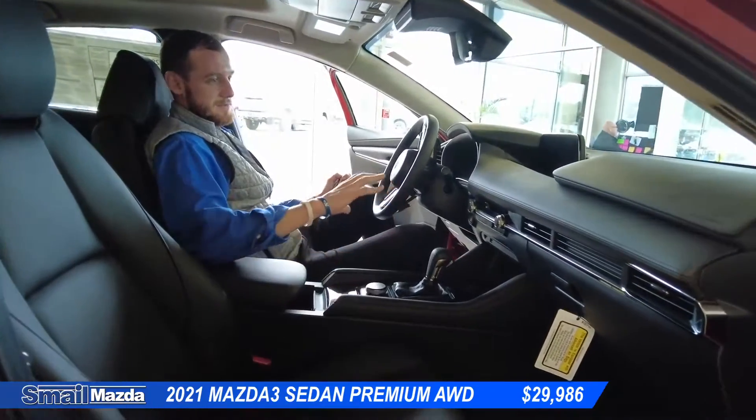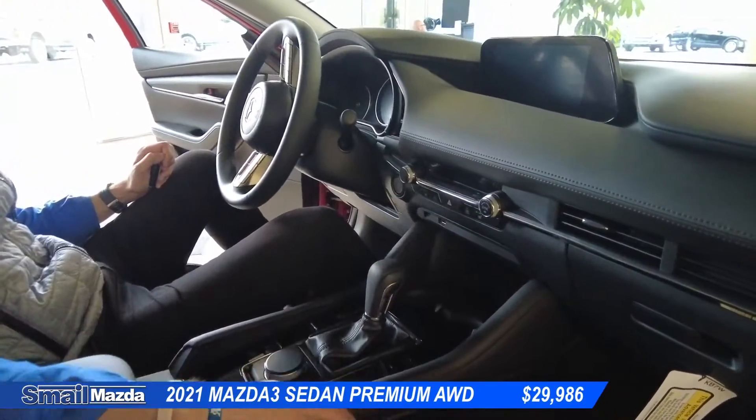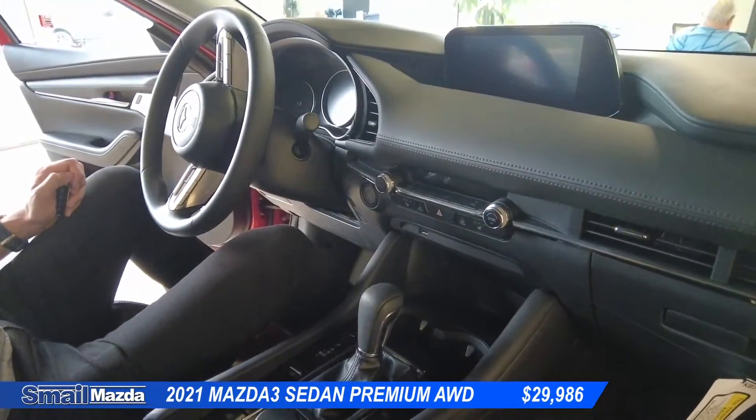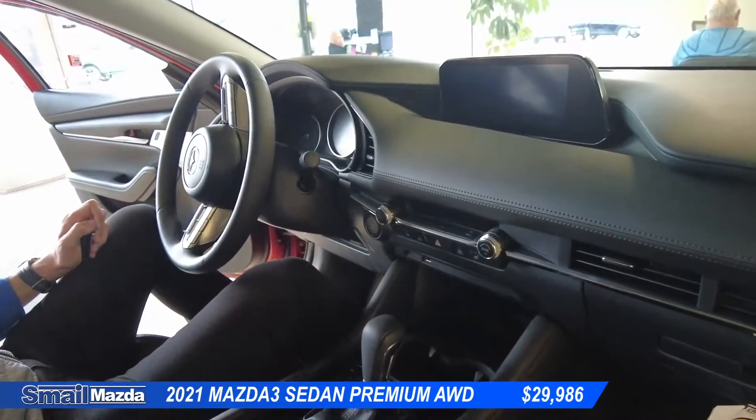Once we get inside of the vehicle, we notice the very open cabin feel Mazda has made a name for themselves based upon that. Everything's within an arm's reach. It's a very comfortable, very luxurious feel.